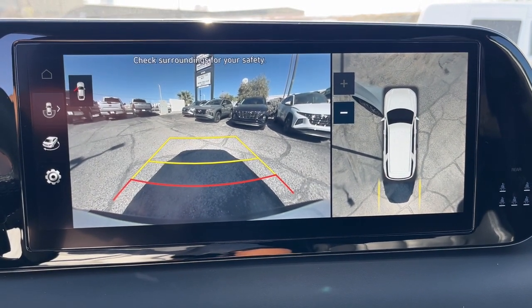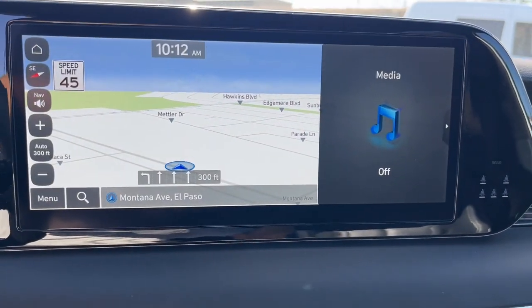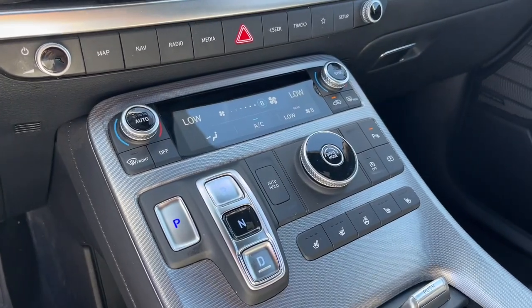Moonroof, power passenger seat, heated rear seats, heated mirrors, and a premium sound system.